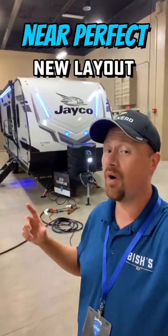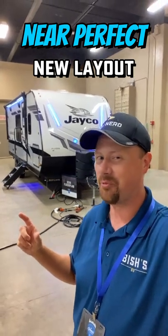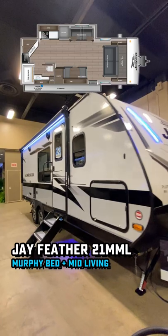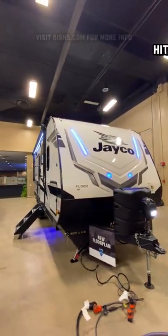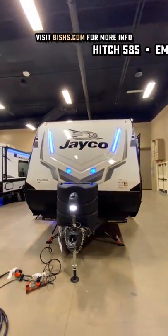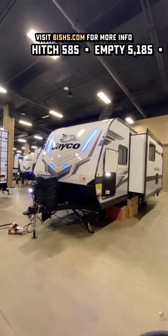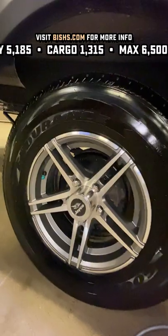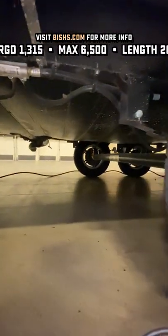Hey everybody, I've got a brand new floor plan here from Jayco, one that's never been done quite this way and I'm really curious to know what you think about it. Jayco took a very popular couples camping floor plan — it's extremely good for a lot of half-ton towing — and they twisted it a little bit by adding things like double sidewalls and these new stabilizers to really keep it from rocking and rolling, along with their Goodyear tire package.